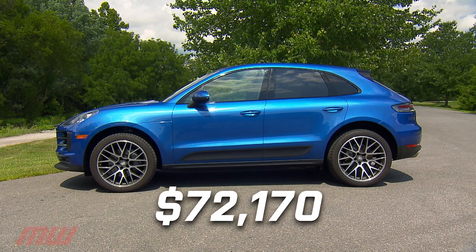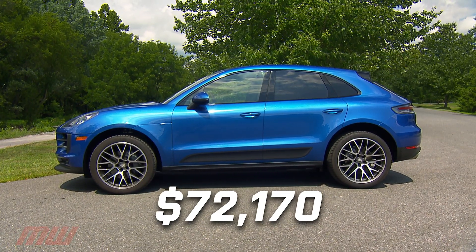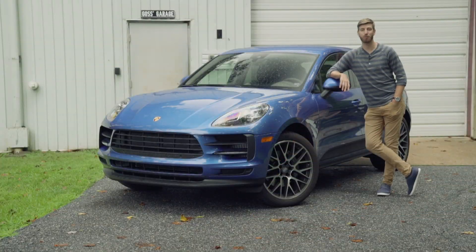All told, this Macan S stickers for $72,170. This Porsche Macan S will be with us for about a year, so if there's anything you want to know about it, log online and find us on YouTube, Facebook, Twitter, or Instagram.